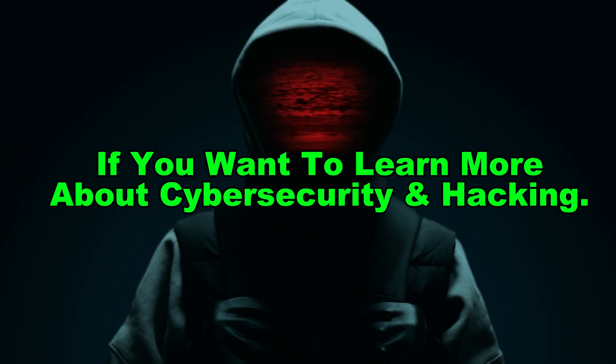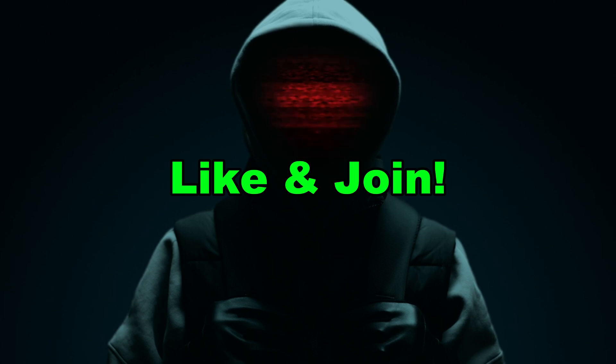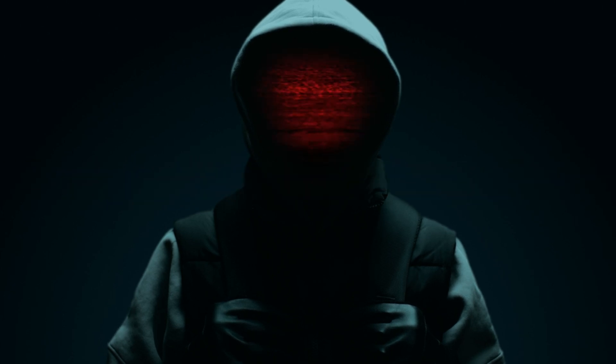If you want to learn more about cybersecurity and hacking, subscribe, like, and join our mission to stay one step ahead. See you in the next one.